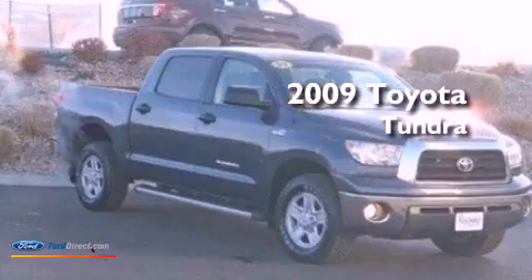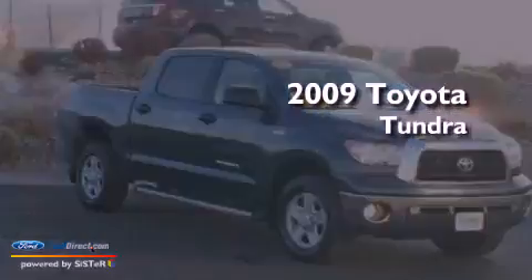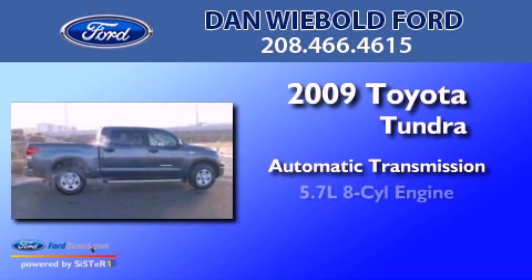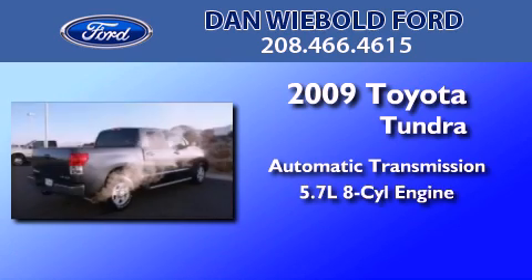This is a 2009 Toyota Tundra. This truck has an automatic transmission and a 5.7 liter V8.